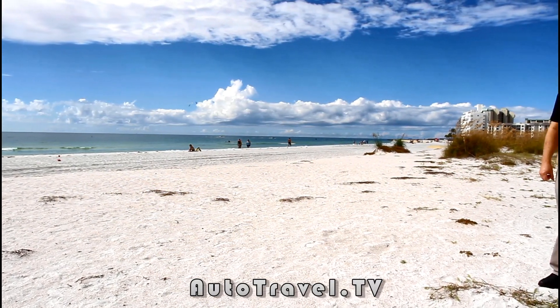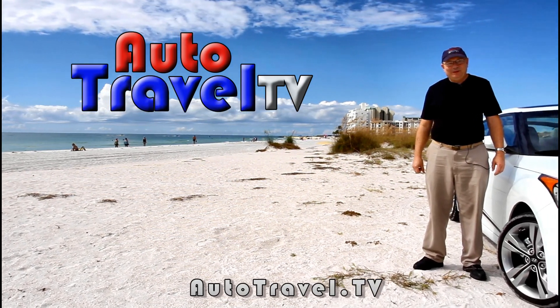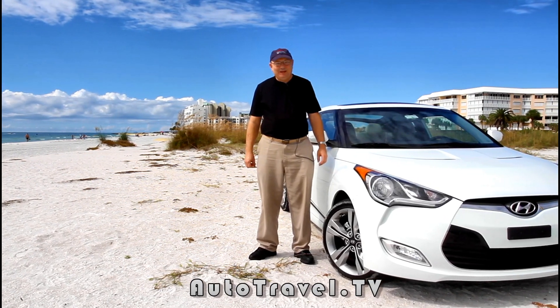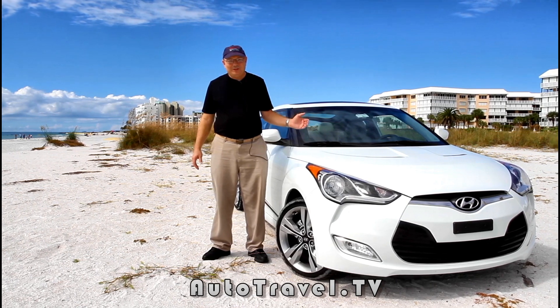Hi Auto Travelers, this is Lynn David Cole with Auto Travel TV. Today I'm in St. Petersburg, Florida enjoying the beautiful beach out here. And what makes it even more fun is that I've got a brand new 2012 Hyundai Velocitor.